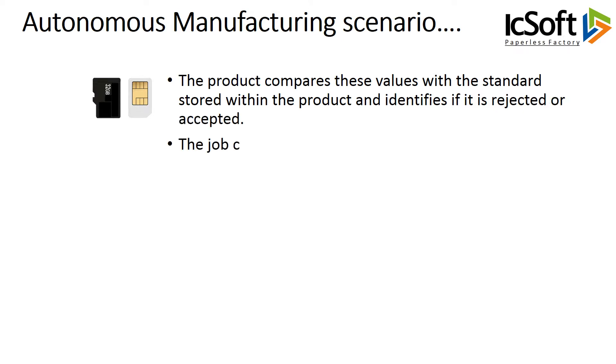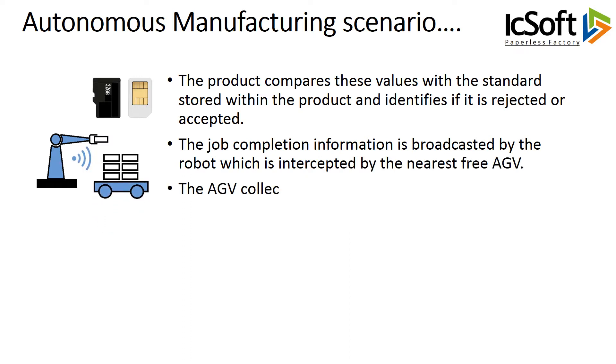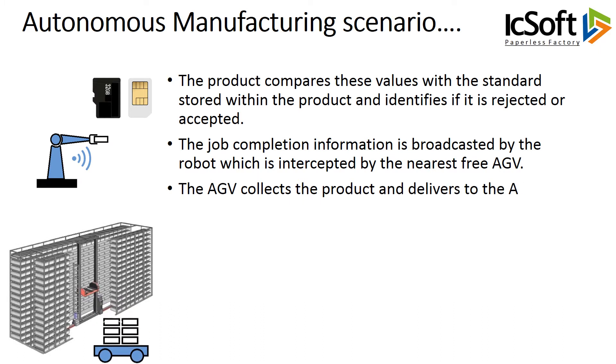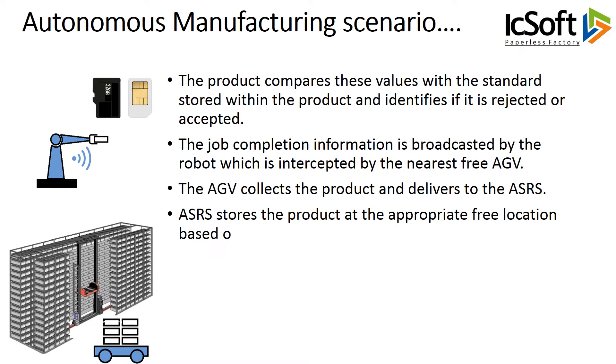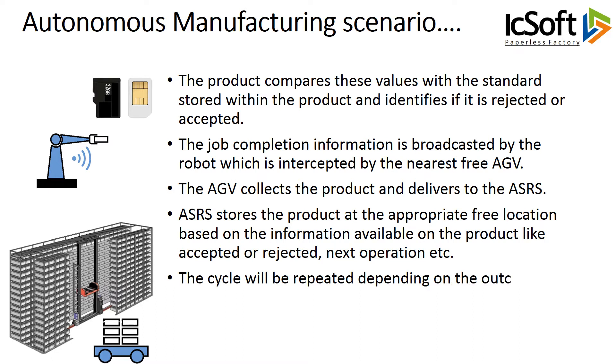The job completion information is broadcasted by the robot, which is intercepted by the nearest free AGV. The AGV collects the product and delivers it to the ASRS. ASRS stores the product at the appropriate free location based on the information available on the product — such as accepted or rejected, next operation, etc. The cycle will be repeated depending on the outcome of the operation and further processing required.